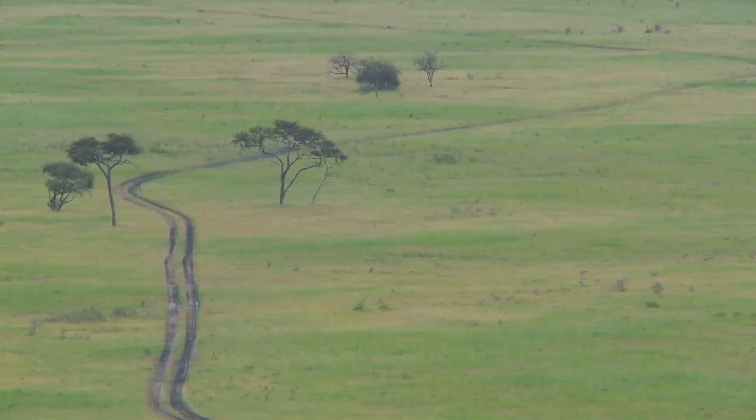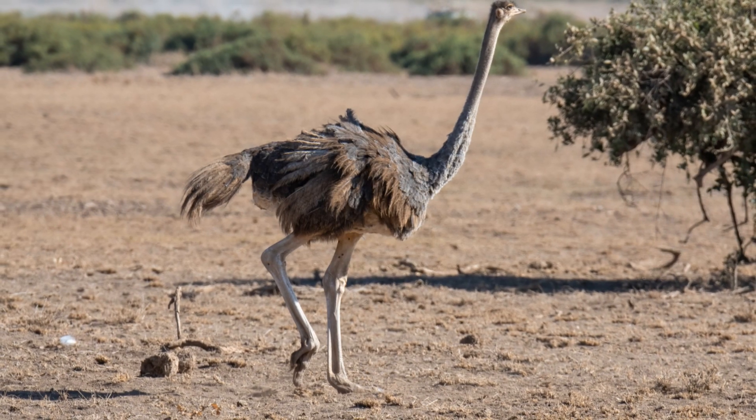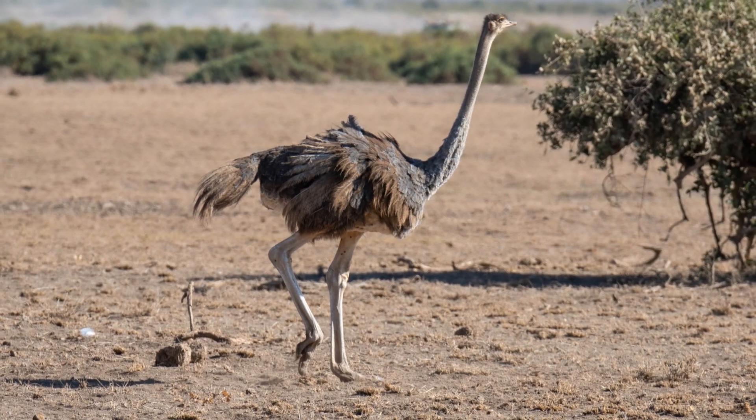Keep exploring, keep discovering, and most importantly, keep enjoying every moment. Catch you in the next video where we uncover another hidden gem of the world. Safe travels!